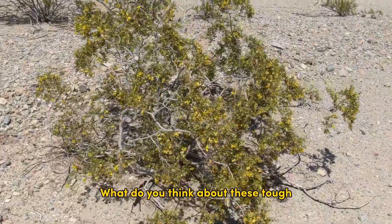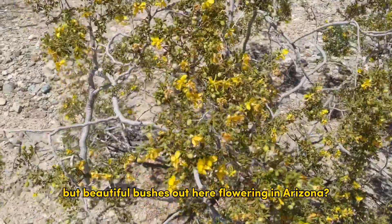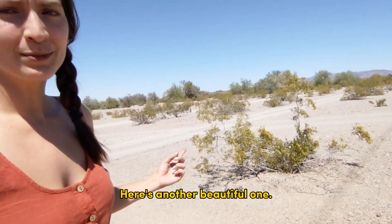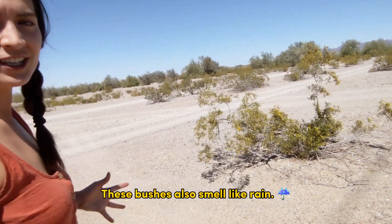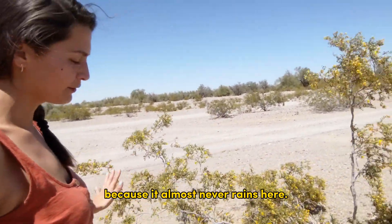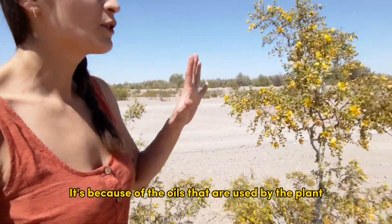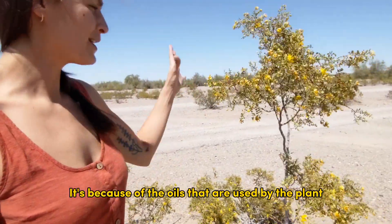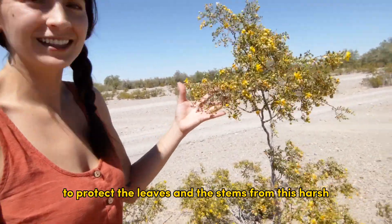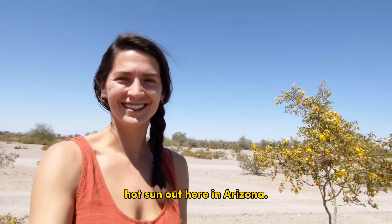What do you think about these tough but beautiful bushes out here flowering in Arizona? Here's another beautiful one. These bushes also smell like rain. I don't know how because it almost never rains here — actually that's not true, I do know why. It's because of the oils that are used by the plant to protect the leaves and the stems from this harsh hot sun out here in Arizona.